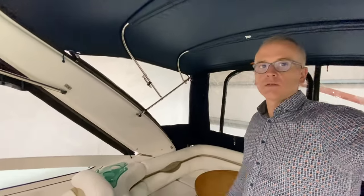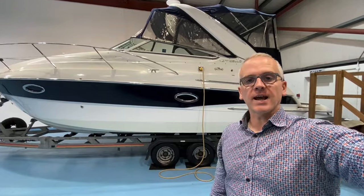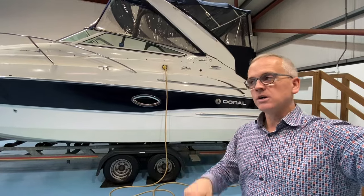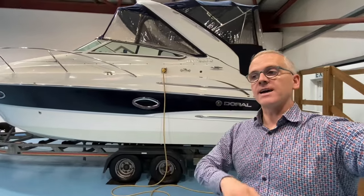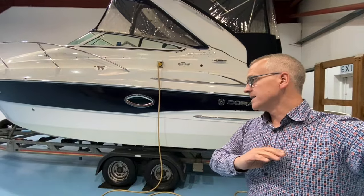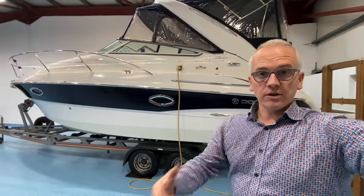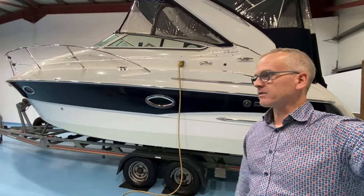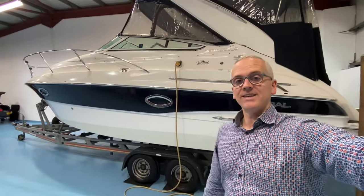If you're interested in the Doral Monticello and want to find out more, please sign up for VIP access on our website at gulfstreamboatsales.com. Just pop your name and email address into the box below this video — VIP access is completely free. Once signed up, navigate back to the Doral Monticello page and you can watch our full-length video tour where we go through the boat in as much detail as possible: all storage compartments, a good look around the engine bay, all the gear and equipment, and to help you figure out whether this might be the right boat for you. Thank you very much for watching.